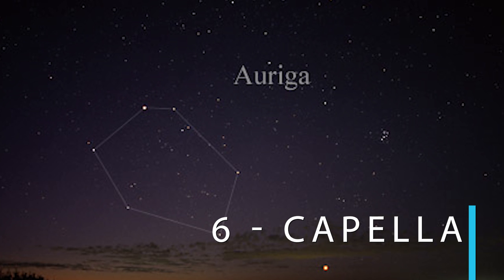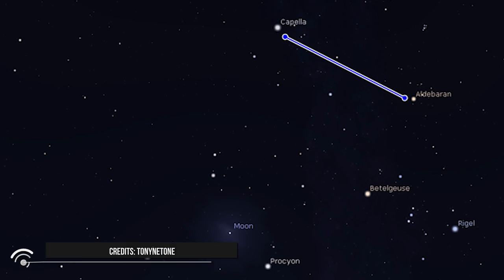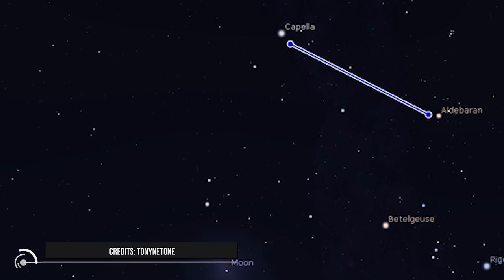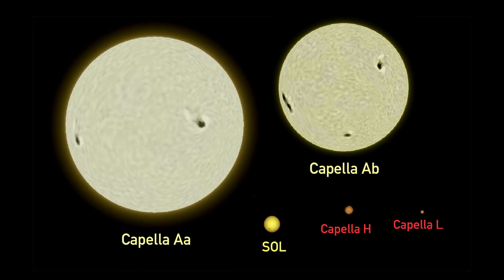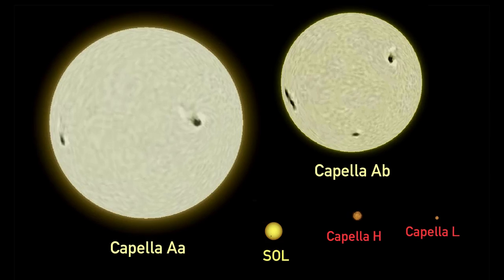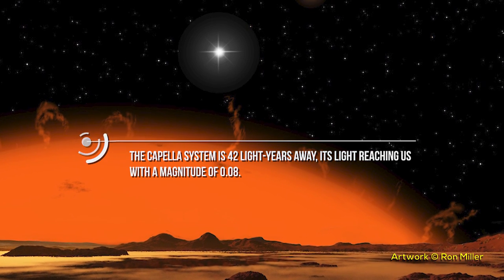Number six: Capella. Capella is the primary star in the constellation Auriga and the brightest star near the north celestial pole. Capella is actually a fascinating star system of four stars — two similar class G yellow giant stars and a pair of much fainter red dwarf stars. The brighter yellow giant, known as AA, is 80 times as luminous and nearly 3 times as massive as the Sun. The fainter yellow giant, known as AB, is 50 times as luminous and 2.5 times as massive. The combined luminosity of the two stars is equivalent to about 130 Suns. The Capella system is 42 light-years away, its light reaching us with a magnitude of 0.08.